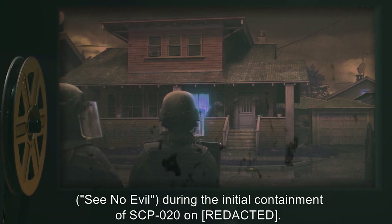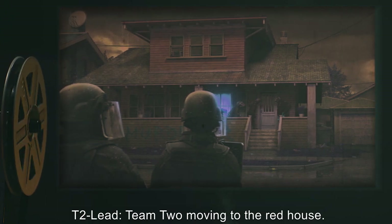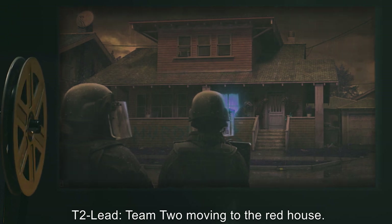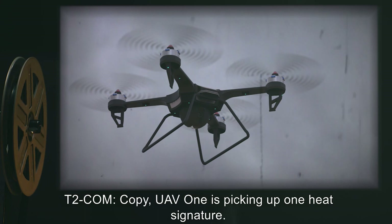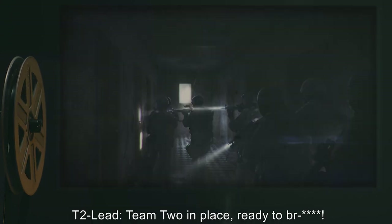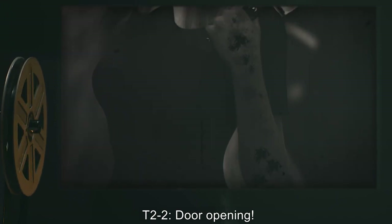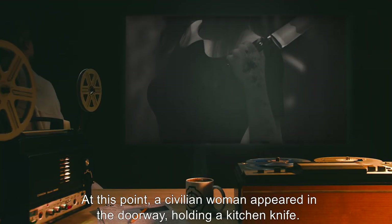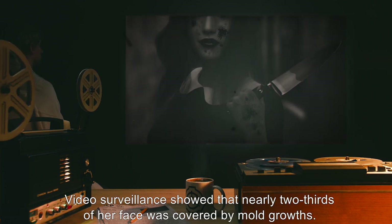T2 Lead: Team 2 moving to the red house. T2 Com: Copy. UAV-1 is picking up one heat signature. T2 Lead: Team 2 in place, ready to breach. At this point, a civilian woman appeared in the doorway holding a kitchen knife. Video surveillance showed that nearly two-thirds of her face was covered by mold growths.